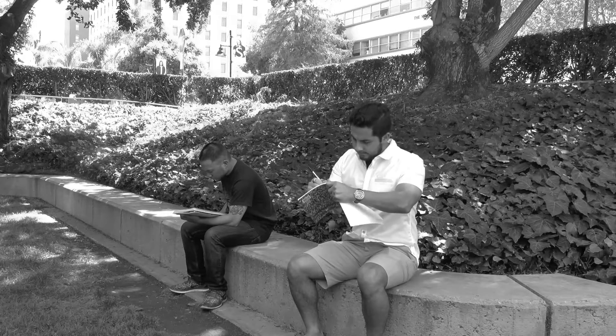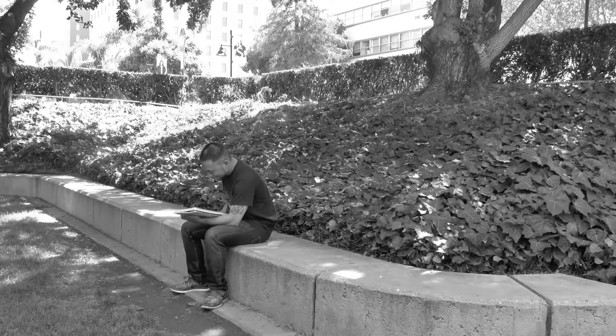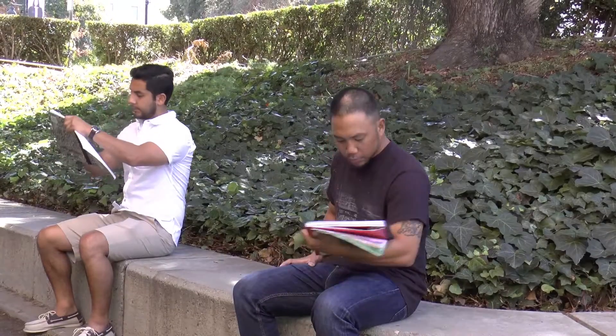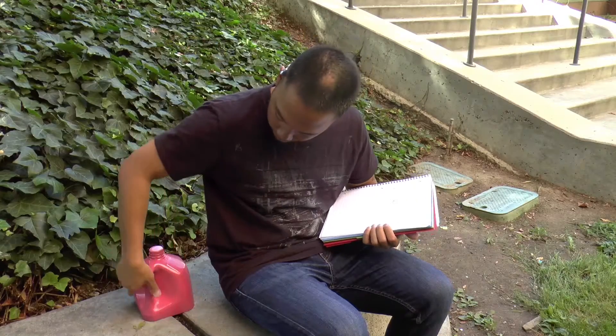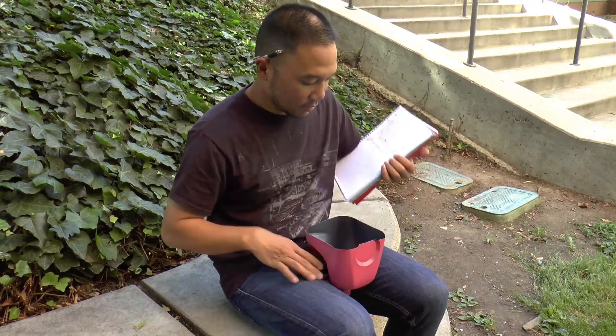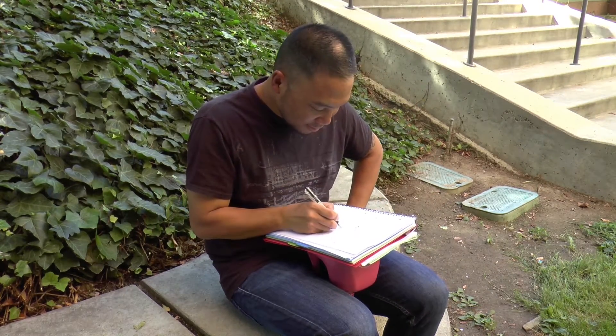Zane dropped out of school because his writing is just too sloppy. Don't be like Zane. Be like Johnny. Johnny's a smart kid. He uses the Jag A1. It sits conveniently on his lap, allows him to write neatly, and no hands required. Life is always easier with the Jag A1.